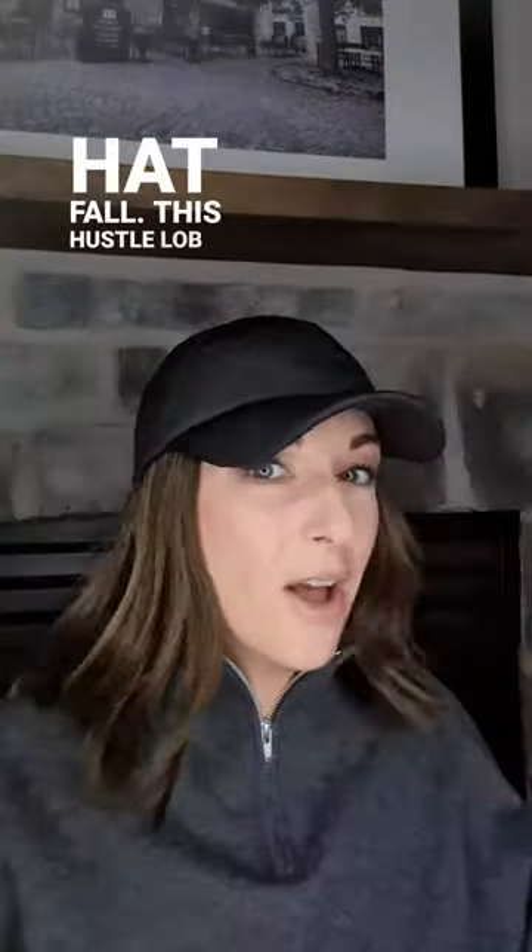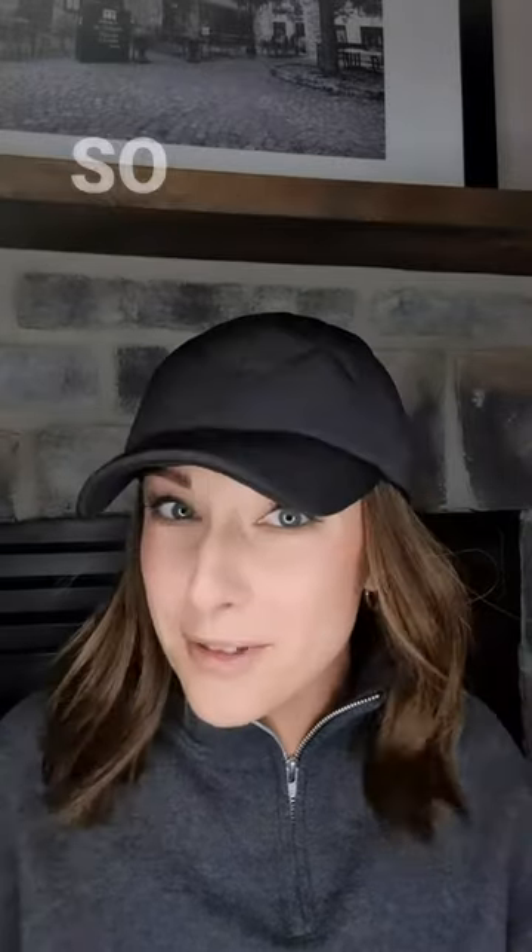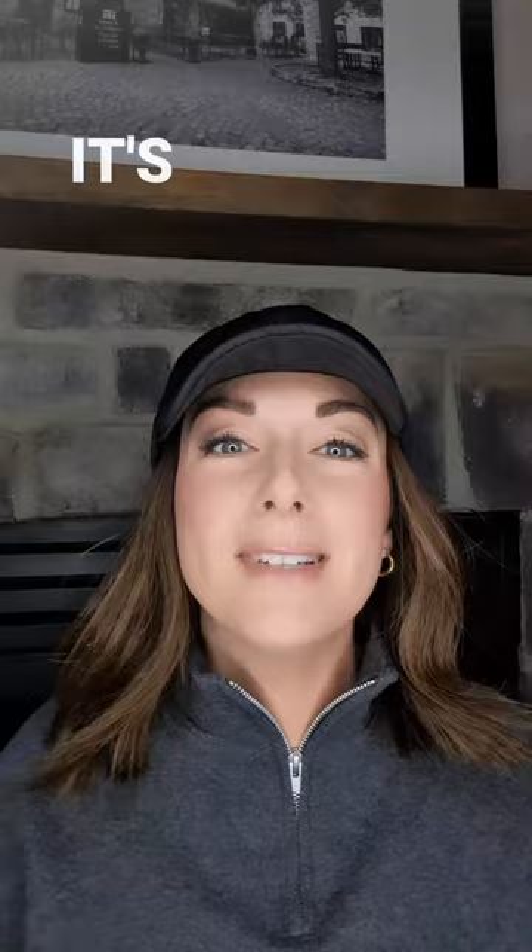A hot fall. This hustle lob is short so it doesn't require a lot of care or upkeep. It's comfortable so I can wear it for a long time. It's perfect for the car, running around town, maybe even the biodome.